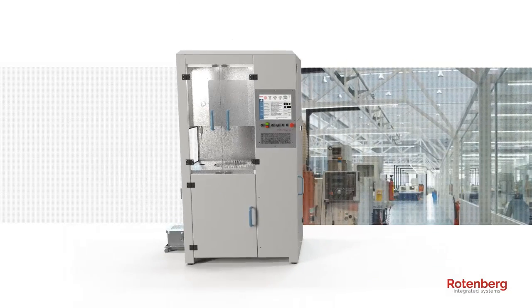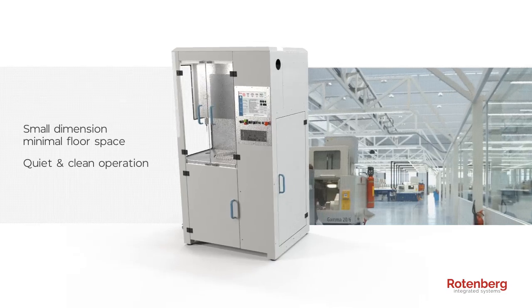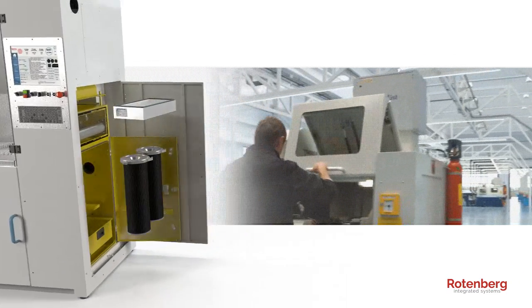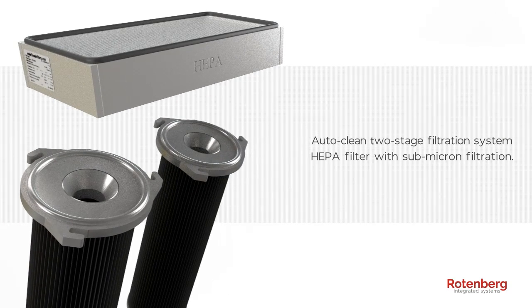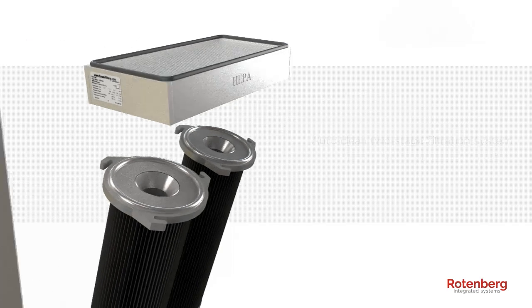The ST-200 programmable sandblaster is designed to work in the clean environment of medical fabrication facilities. Equipped with an auto-clean two-stage filtration system and a HEPA filter with submicron filtration, it ensures clean air exhaust even under heavy loads of operation.